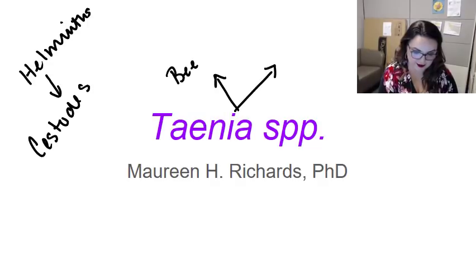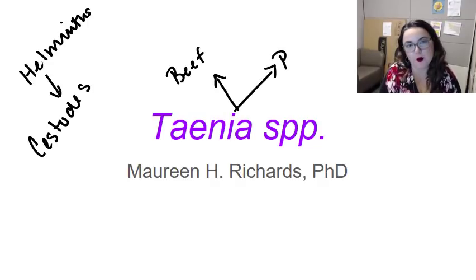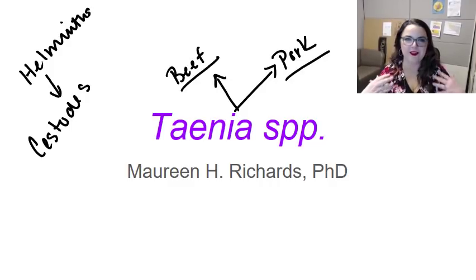Specifically, the Taenia are associated with two things Americans love to eat: beef, like in our hamburgers, and pork, like barbecue. So this video is really going to tell you about the importance of cooking your burgers and your barbecue till it's a nice well-done.